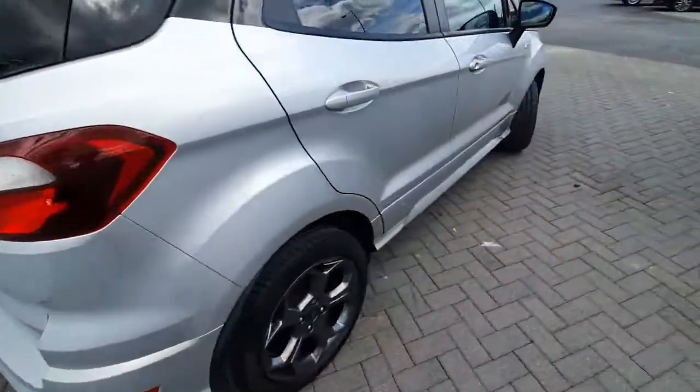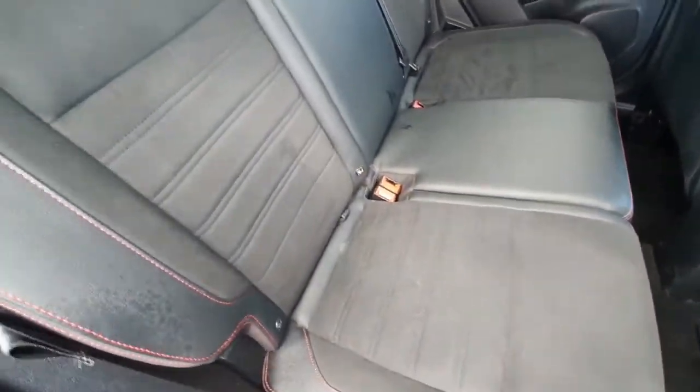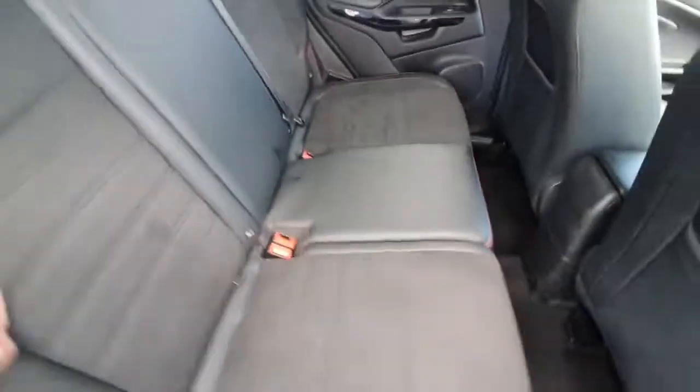It's got rear parking sensors and a reversing camera. It's a beautiful half leather interior with contrast red stitching in the back — very comfortable.